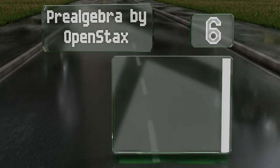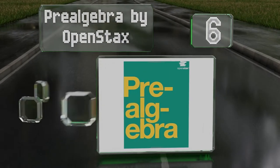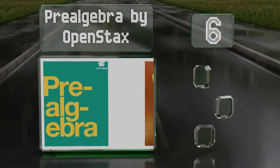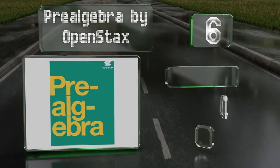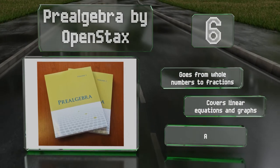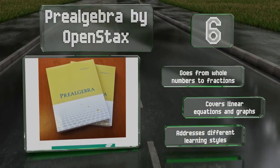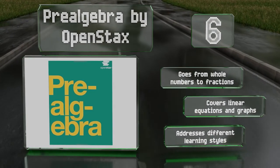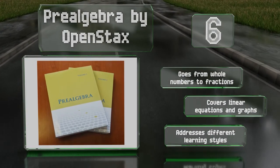Moving up our list to number 6, Pre-Algebra by OpenStax is an ideal choice for in-class use, as the layout makes it easy to adapt to a variety of syllabi. It's designed so that each chapter builds on skills and concepts learned in the previous one, for a progressive experience. It goes from whole numbers to fractions, and covers linear equations and graphs. It addresses different learning styles.